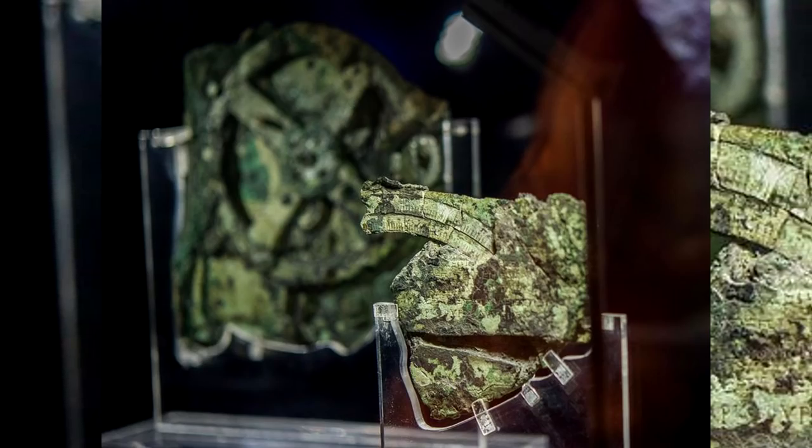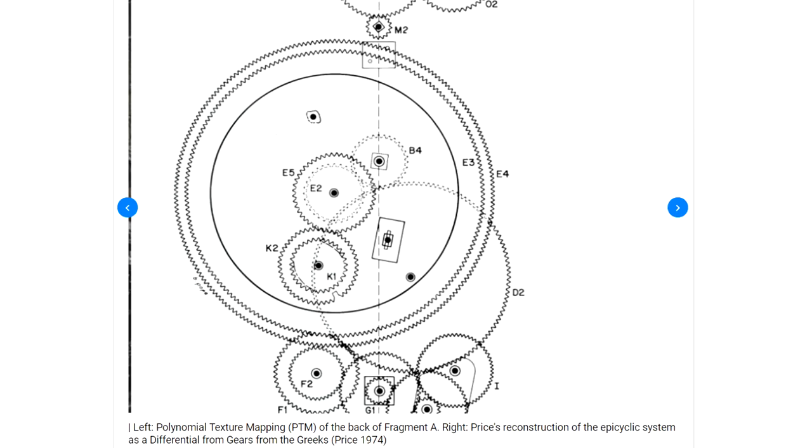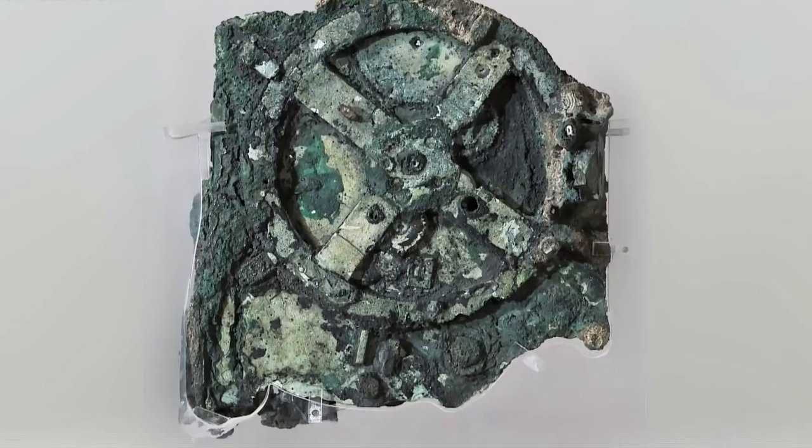We've discovered one so we know they existed. We have written references of similar devices up to 200 years before the Antikythera mechanism was dated to. And that's it — where are the others? Were bronze gears used in any other types of devices at the time we've yet to discover? I really hope we find more of these types of devices to help paint a picture of how they were fully utilised in ancient times.